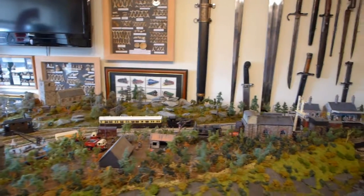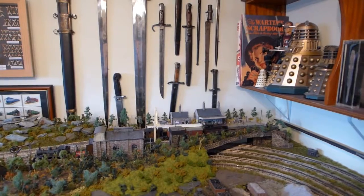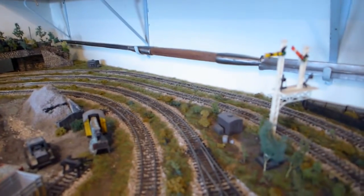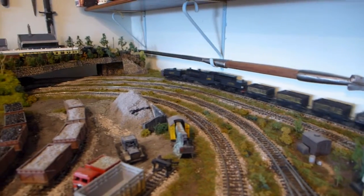There's a branch line train just going again over the back, pulling into the station. There's a branch line.